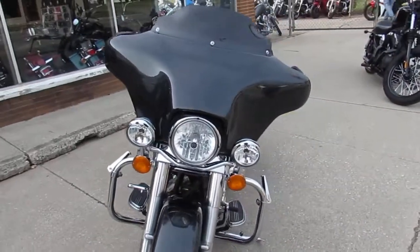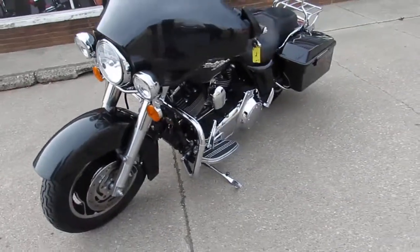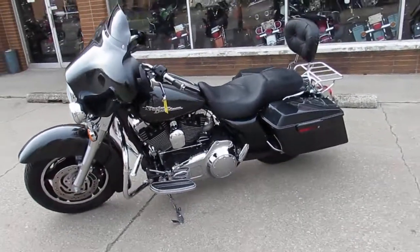The Bassani exhaust makes this Street Glide sound as cool as it looks. Don't miss this one — 810-648-9500, give us a call today and you can ride today.